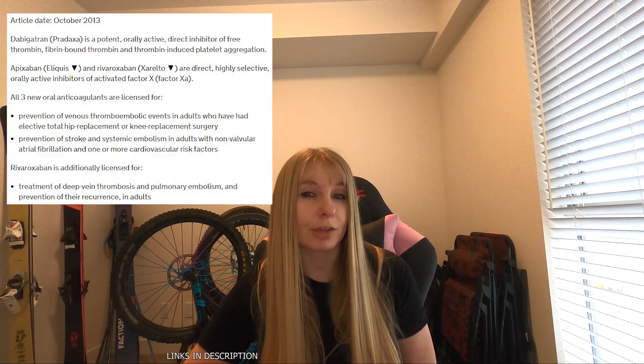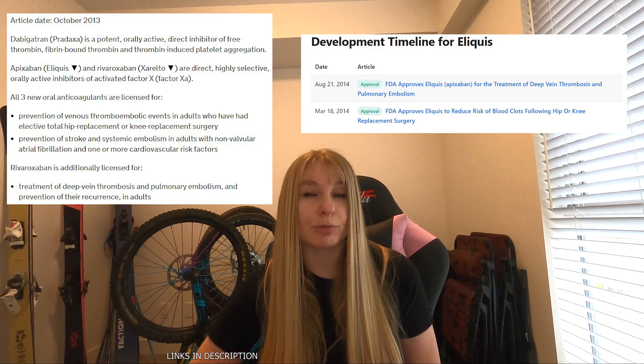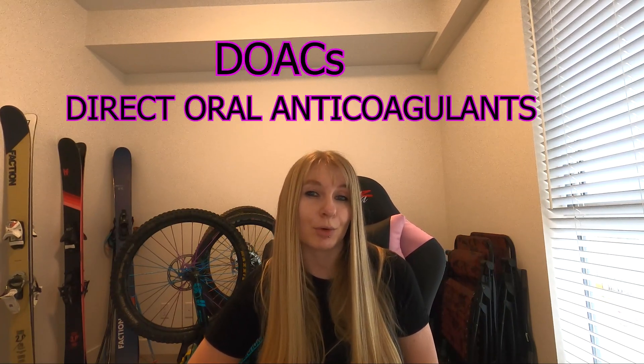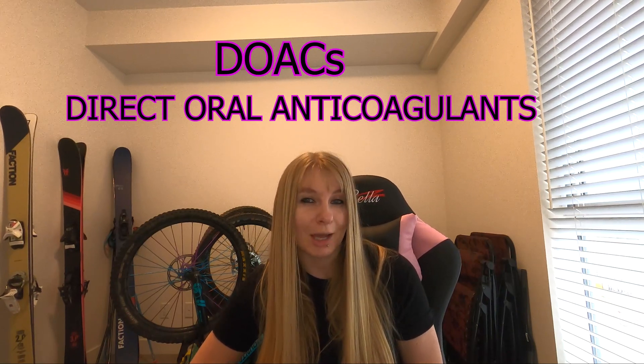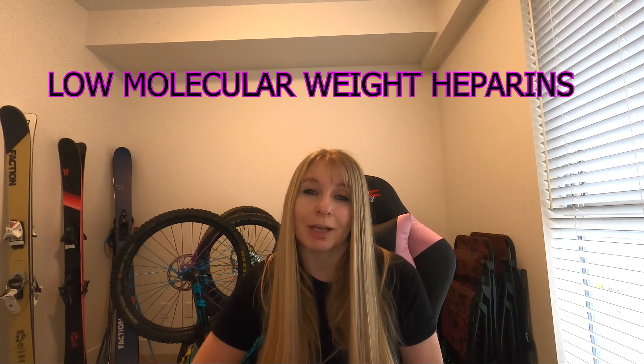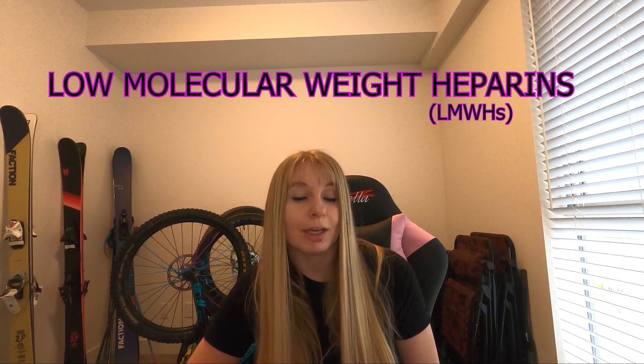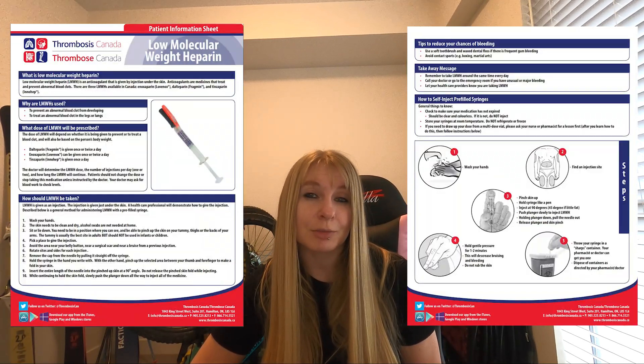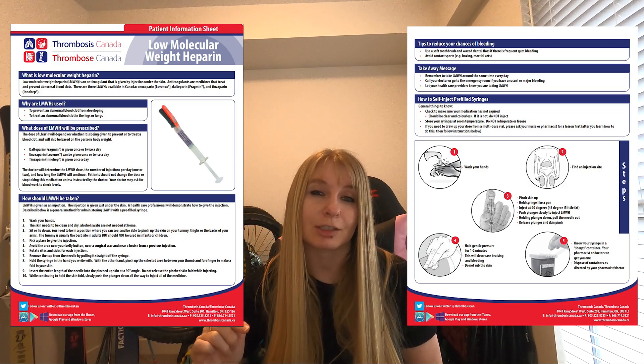There are many other blood thinners, but these ones are relatively new in regards to medicines and they've proved to be effective and are currently the most widely used. Apixaban was only approved as an oral anticoagulant in the UK in 2013 and the US in 2014. All the ones I've mentioned so far are known as DOACs — direct oral anticoagulants — so they're pill form and you take a tablet. There are also injectable medications known as low molecular weight heparins, which involve patients injecting themselves subcutaneously — just underneath the skin. I've attached some patient information sheets on LMWHs in the description below.